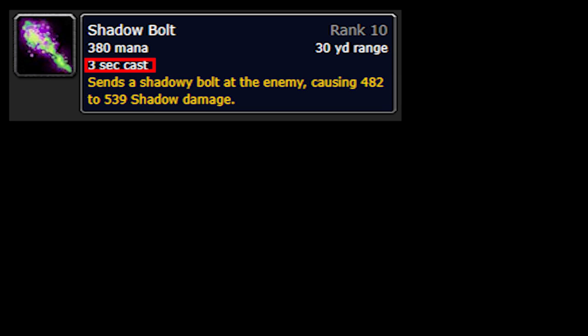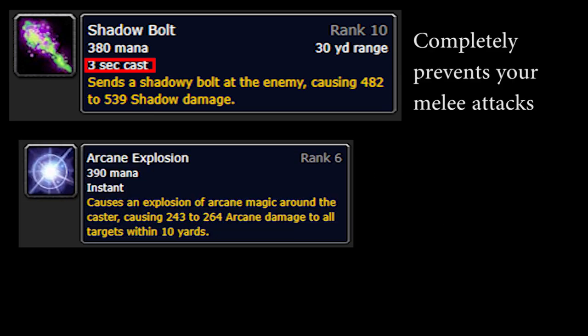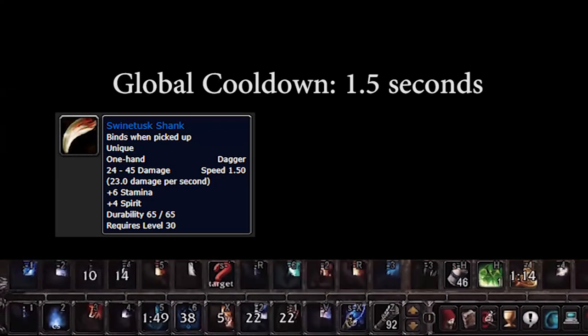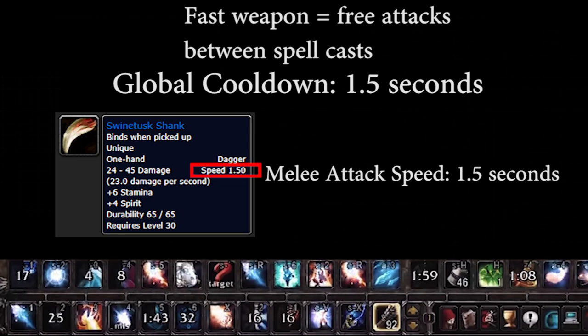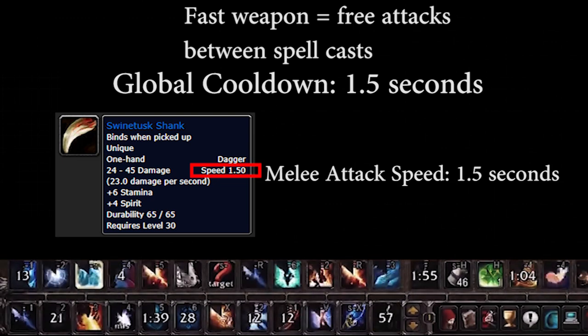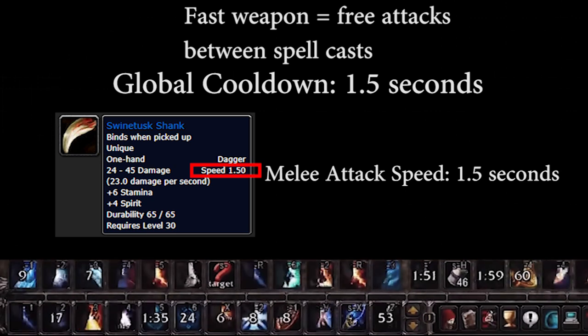In summary, casting most spells will interrupt your melee attacks, but when you cast an instant ability, there is no cast time. So if your weapon is 1.5 speed or faster, then you get a free melee attack before your next spell cast. This usually doesn't deal a ton of damage, but against low armor enemies such as casters, or for causing extra spell pushback against enemy casters, this tactic will give you a valuable edge in combat.